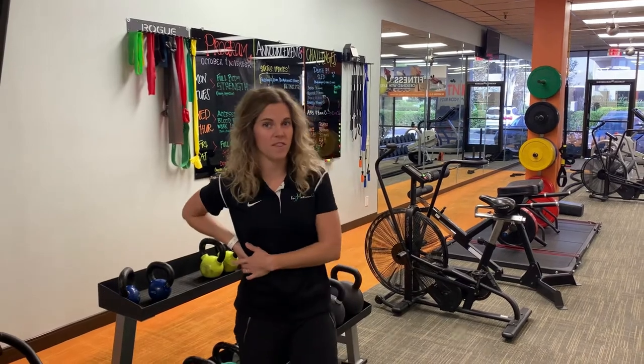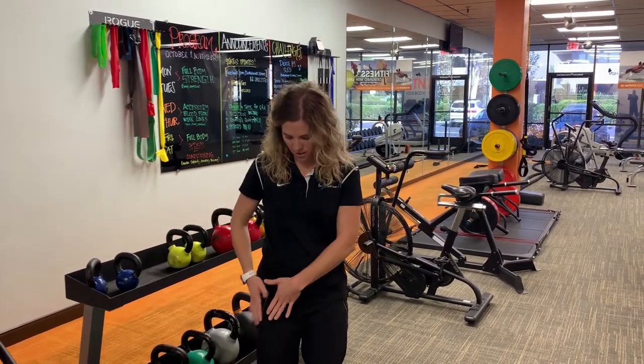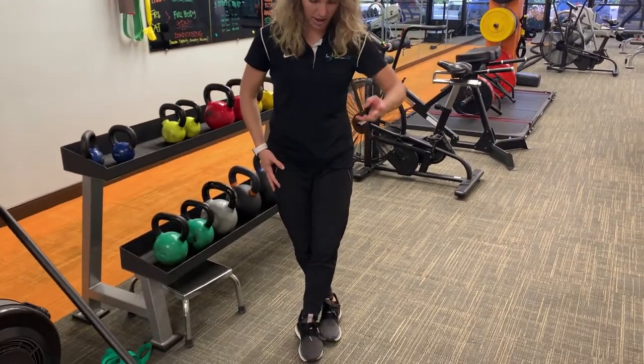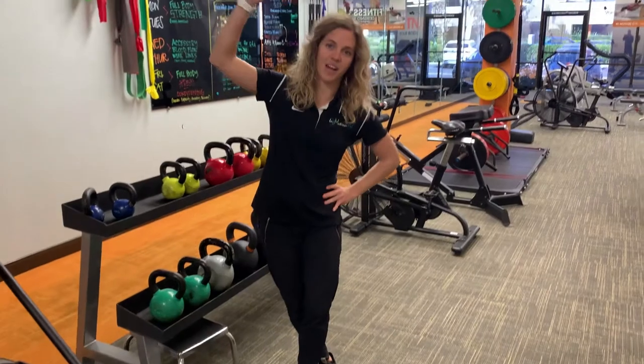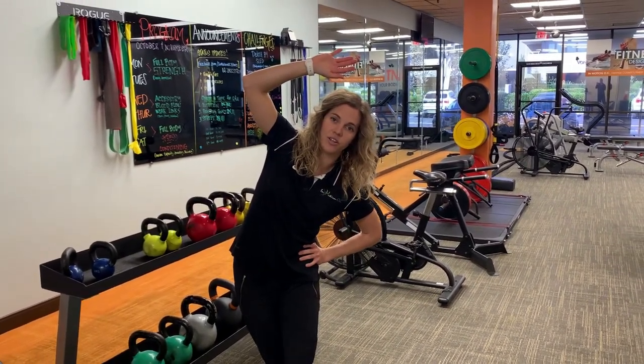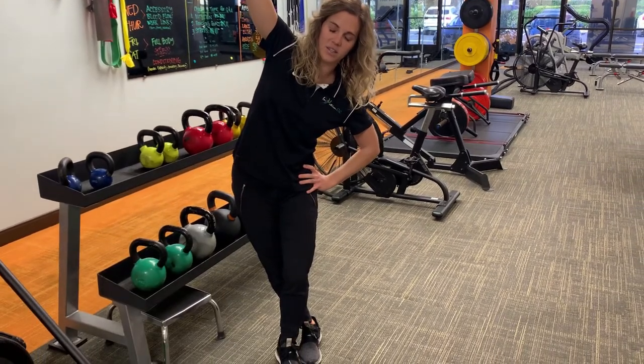For example, if you're feeling tight on this side, you're going to perform a side bend stretch by bringing your leg behind, hand on your hip, arm overhead and side bending. You should feel a nice gentle stretch occurring on the side of your trunk, holding for about 30 seconds to a minute.